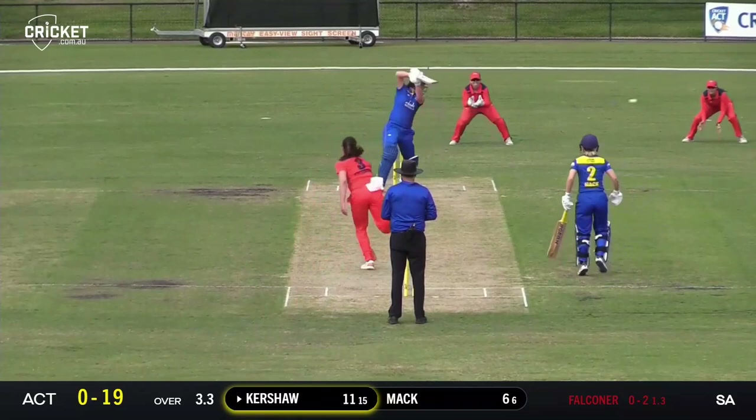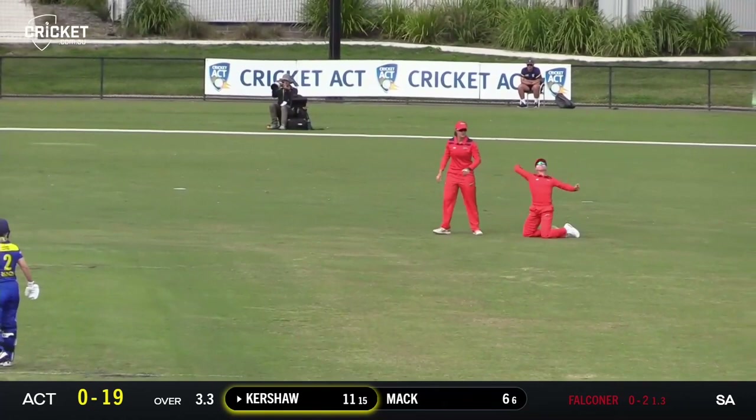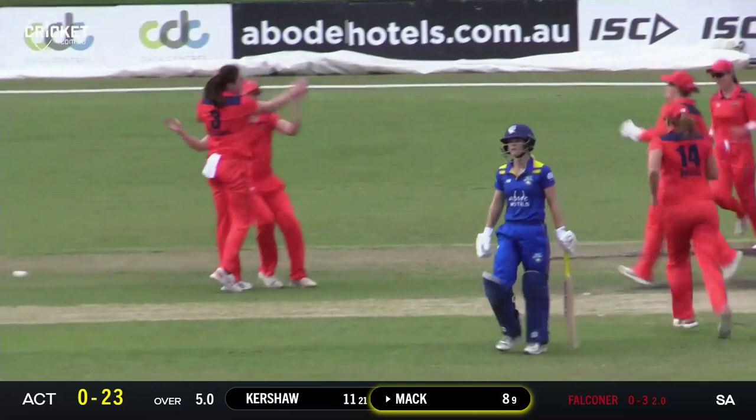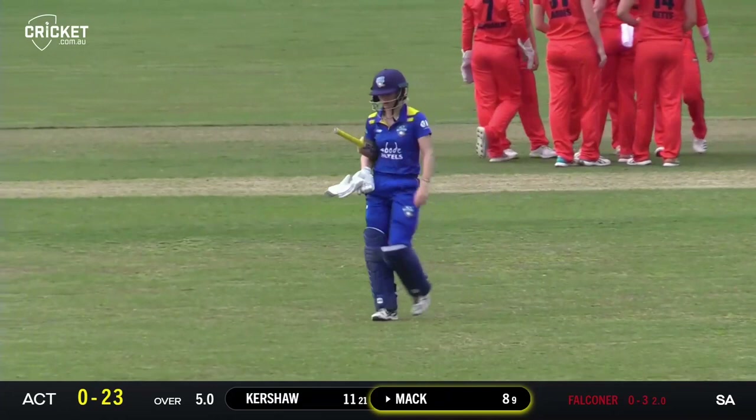Edge — and is it dropped? It is dropped. A chance in that finish gully region. Appeal for LBW and it's given. The dangerous Katie Mack is on her way, and Ellie Falconer strikes. She's been bowling very, very well.